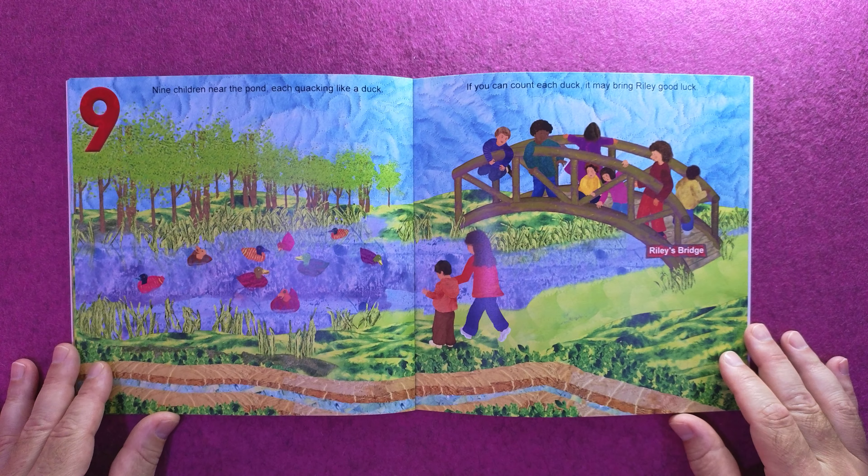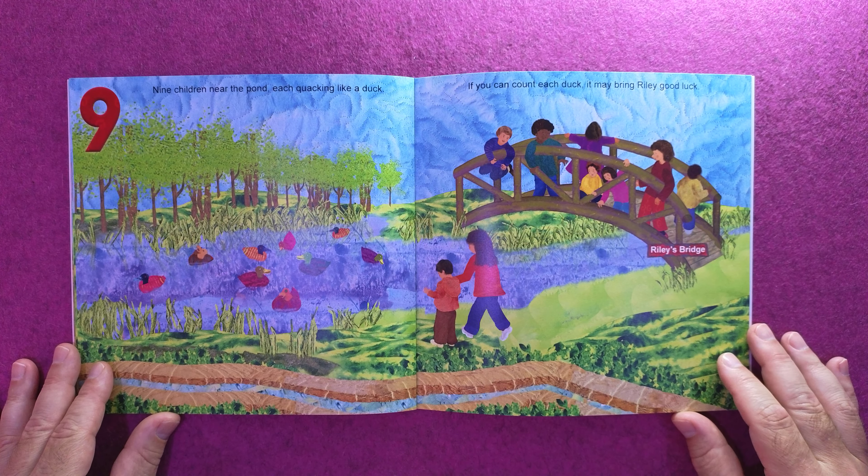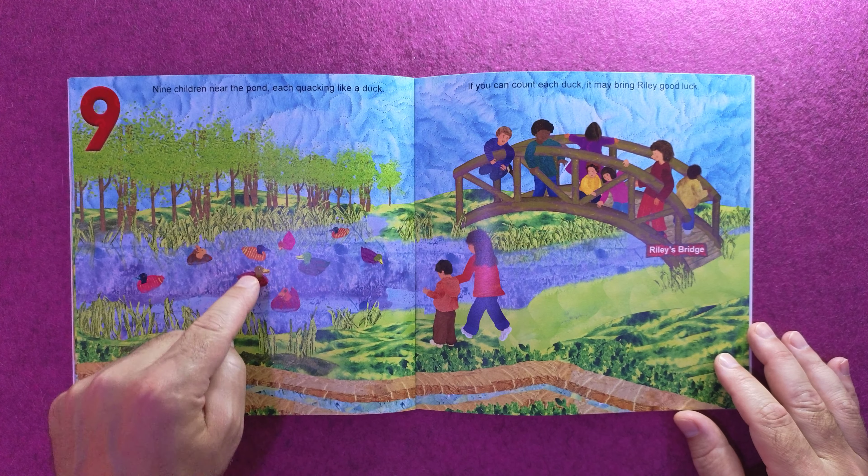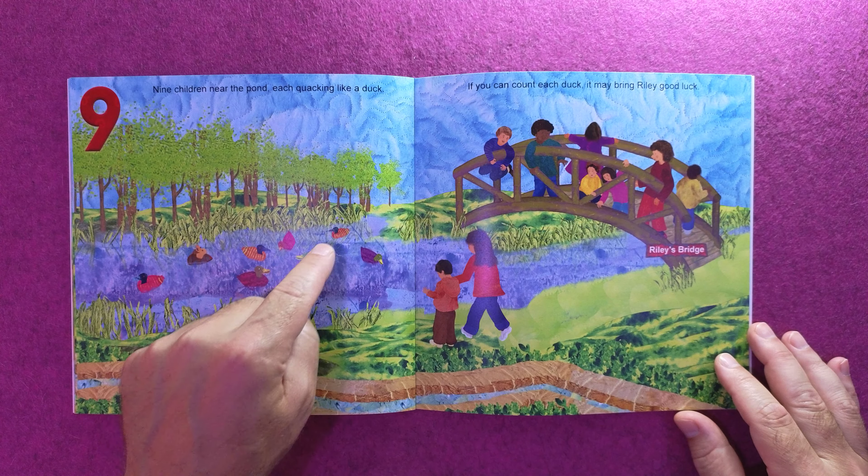Nine children near the pond, each quacking like a duck. If you can count each duck, it may bring Riley good luck. One, two, three, four, five, six, seven, eight, nine.